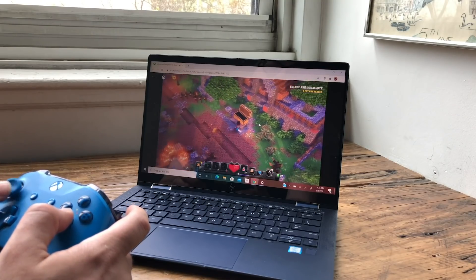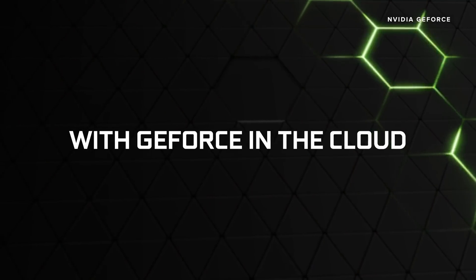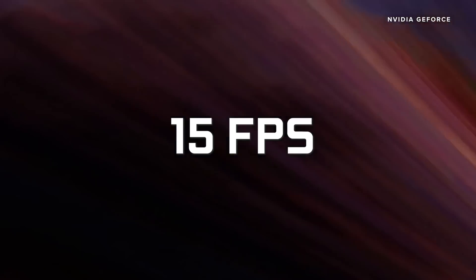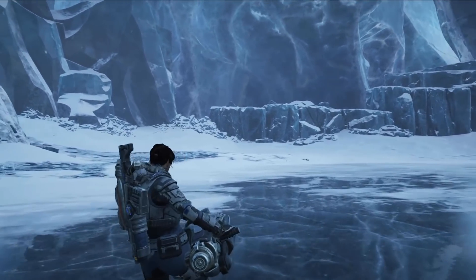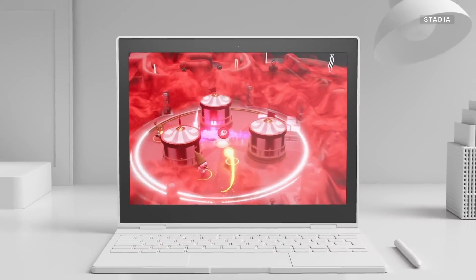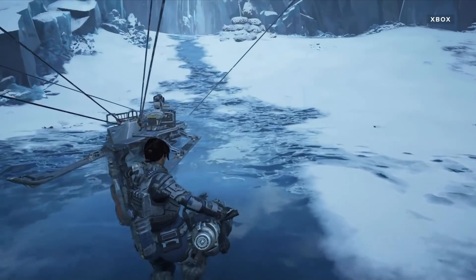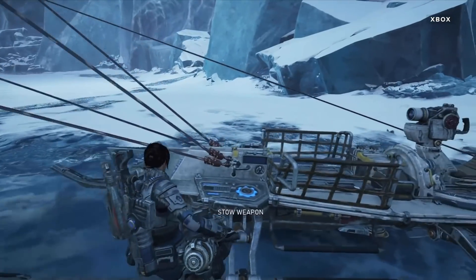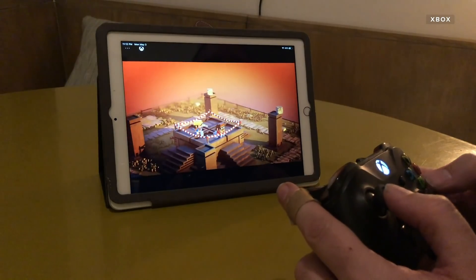I tried the Xbox Cloud Gaming Beta on Windows PCs, iPads, Macs, and a bunch of different devices. Generally, it feels a lot like GeForce Now and Stadia — occasionally, when everything aligns, you really forget you're not playing on a local machine. But a lot of the time, performance can be stuttery, there can be delay, and your controller feels laggy because the signal goes up to a cloud server that plays the game and broadcasts the result back to you.